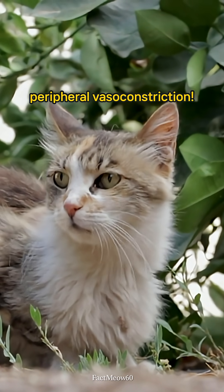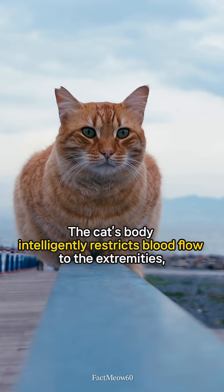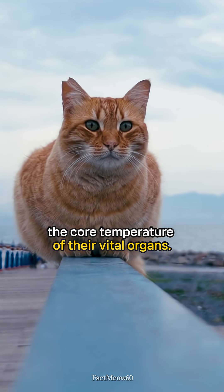More critical still is their invisible survival secret: peripheral vasoconstriction. This is why their ears and paws feel ice cold. The cat's body intelligently restricts blood flow to the extremities, sacrificing the periphery to prioritize and maintain the core temperature of their vital organs.